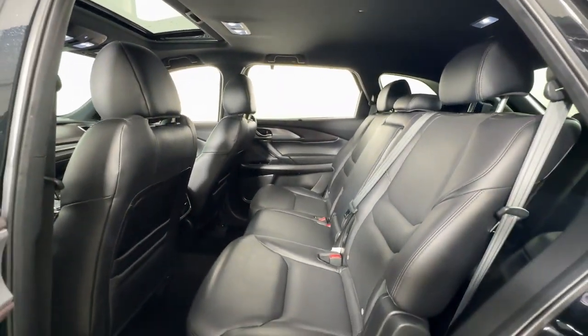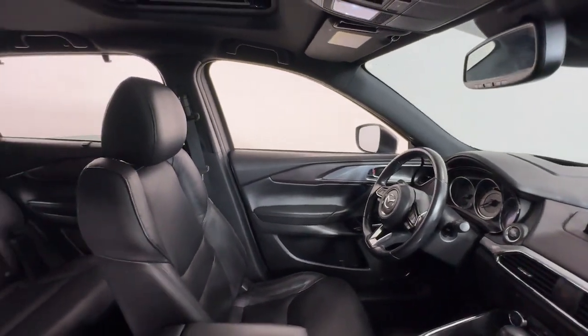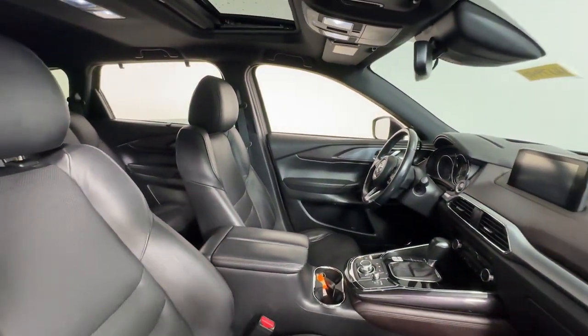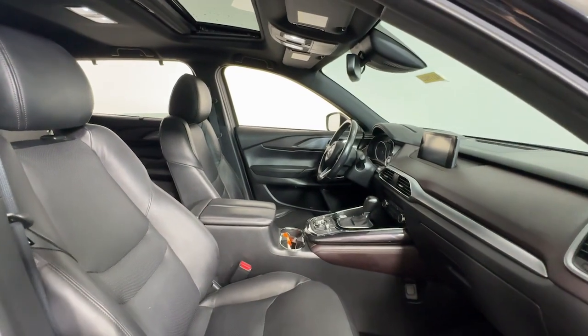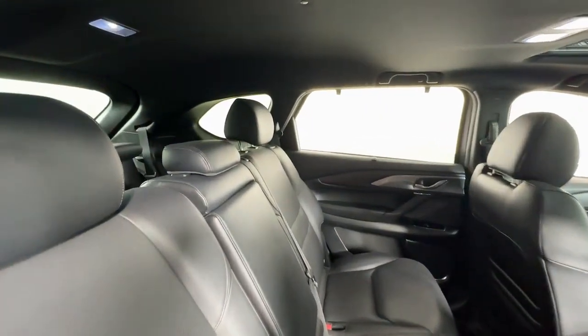These are just some of the great options this vehicle comes with: head-up display, navigation system, keyless entry, all-wheel drive, sun/moonroof, power passenger seat, heated mirrors, satellite radio, and backup camera.